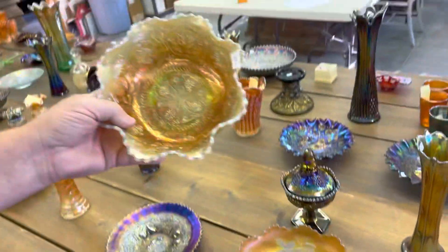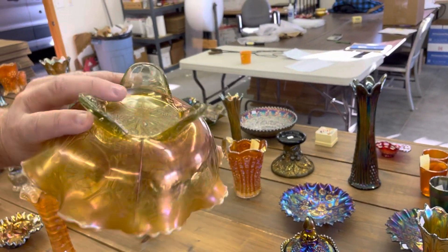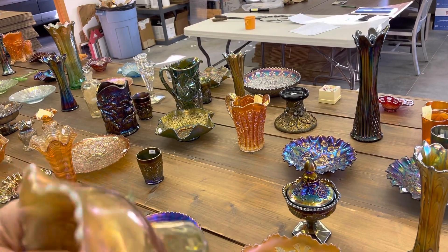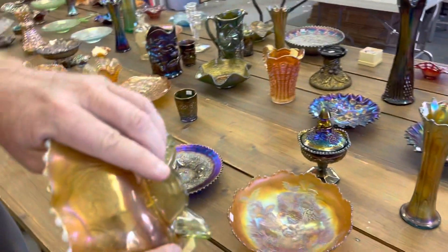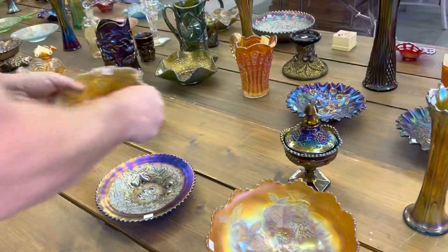Here's a dragon and lotus spatula-footed ruffled bowl in lime green opal. There is a chip on the spatula foot — right there.